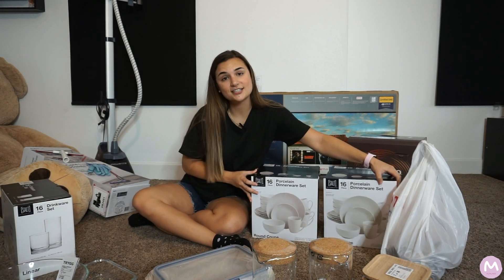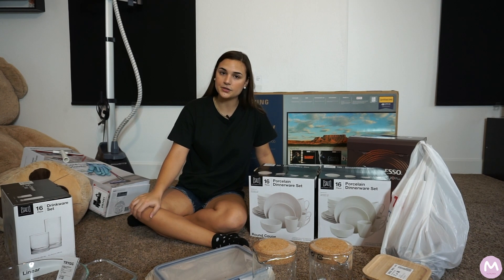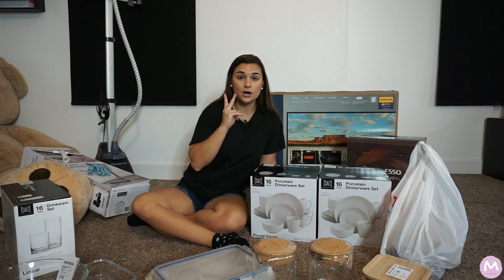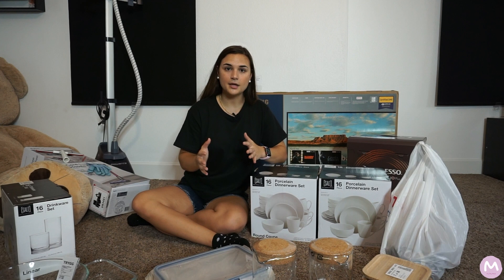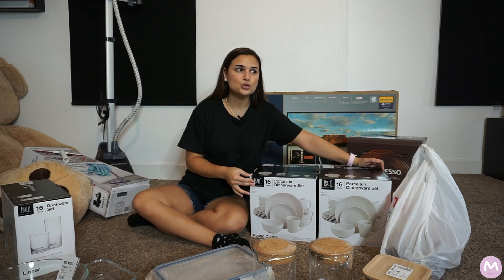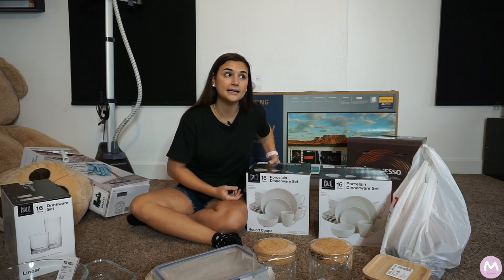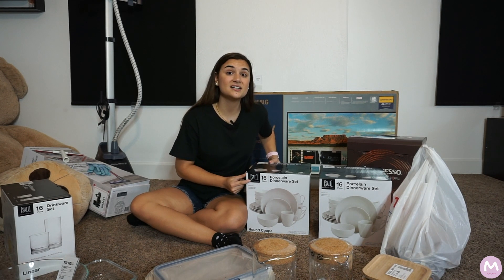I bought two dinner sets because anyone starting out should have two for many reasons — not only when you have people over, but also if you're just two people and don't want to wash dishes every single time. You can put everything in the dishwasher and wait until it's full before running it, so two sets give you enough for a whole day. I always recommend porcelain over ceramic because porcelain is stronger — ceramic scratches and breaks faster and you have to be more careful.